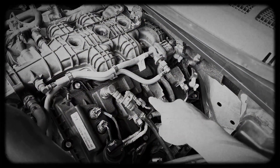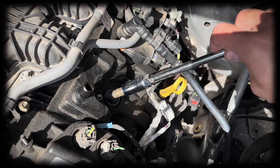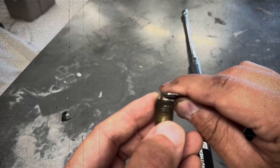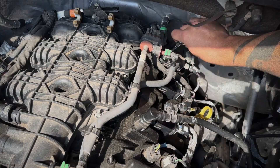Spark plug and ignition coil wear: twin turbo setups put extra stress on ignition components. Spark plugs typically last 50,000 miles, while ignition coils may survive twice that. Misfires and poor throttle response are signs they need replacement.